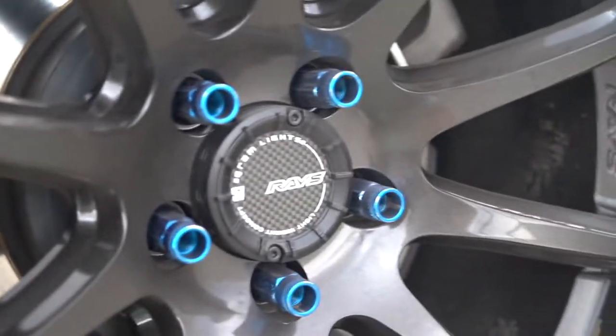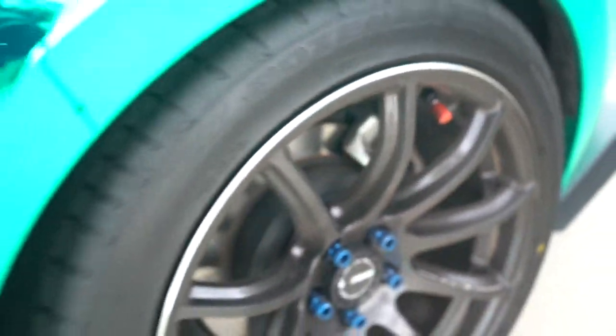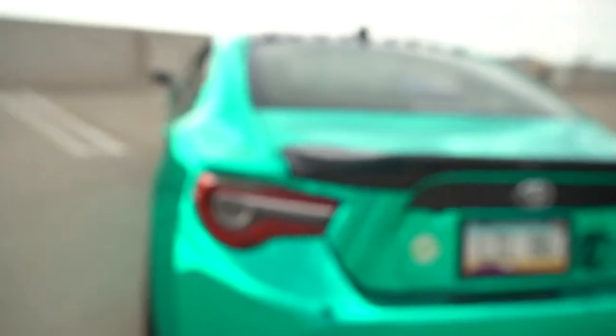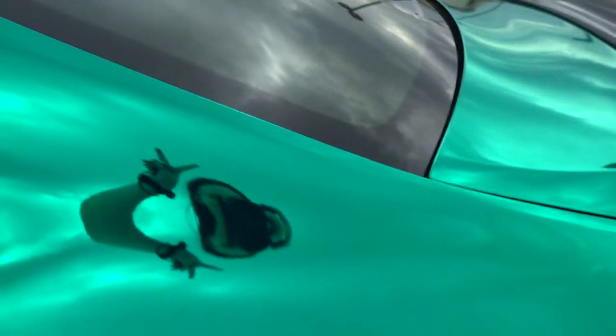I forgot to mention the suspension and my wheels. I got the RAISE 57 Transcends on K-Sport coilovers, and I have Voodoo Racing lower control arms. Let's see if we can see them. It needs a new wrap soon — not sure what — but we'll get there when we get there.